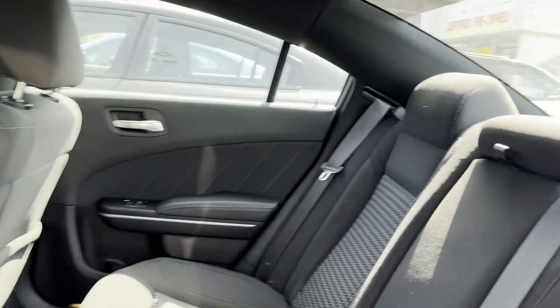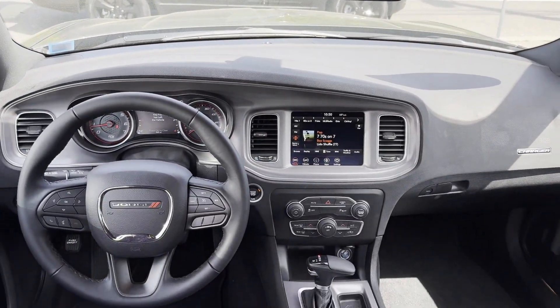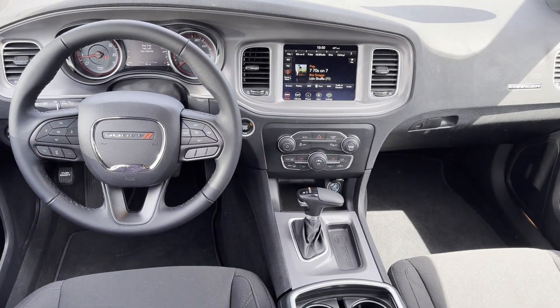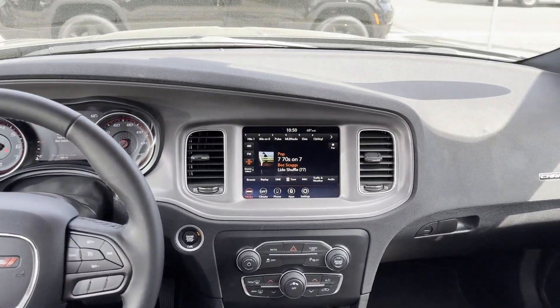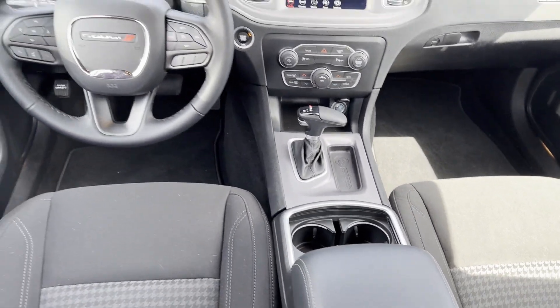Take home the car of your dreams today. I'm Ali. I'll hopefully see you next time.